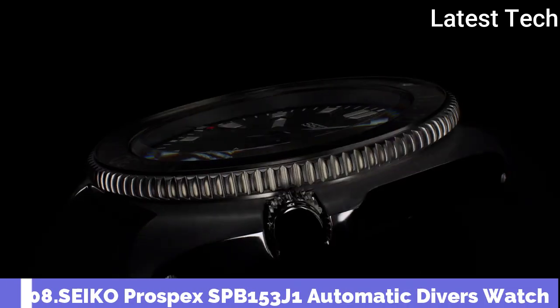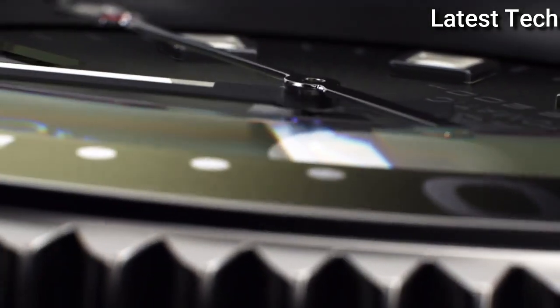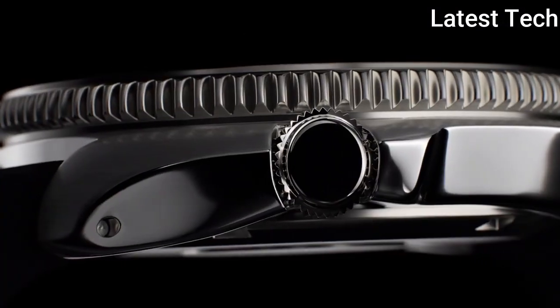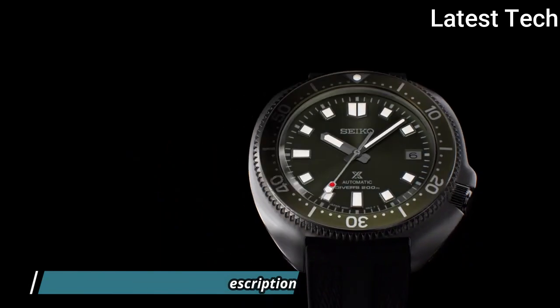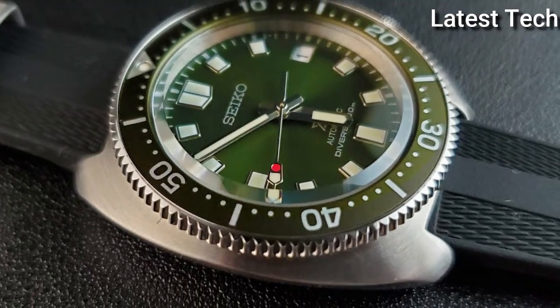Number 8: Seiko Prospex SPB153J1 Automatic Diver's Watch. It is equipped with Japanese automatic movement, stainless steel hard coating case of round shape. Case dimensions are 42.7 mm in diameter and 13.2 mm in thickness.